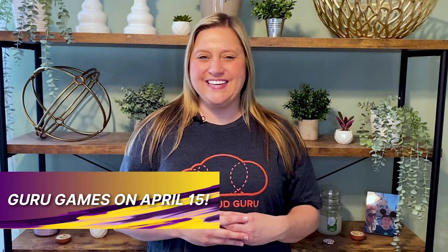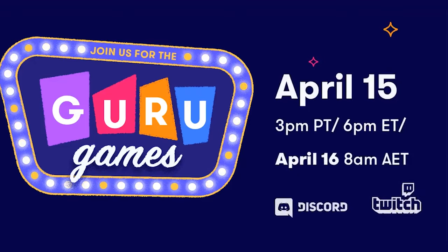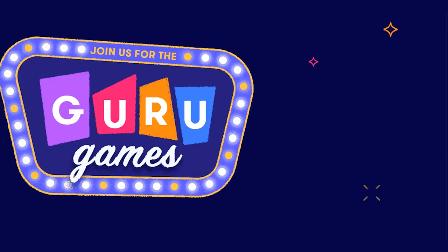I wanted to let you Linux gurus know about our Guru Games coming up on April 15th. We'd love for you to join us for our first ever interactive game show, held live across Discord and Twitch. Put your Linux cloud knowledge to the test for your chance to win an AWS credit.